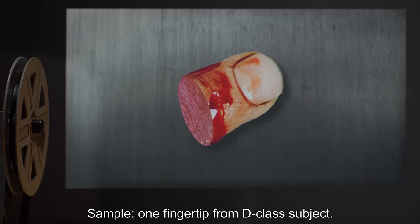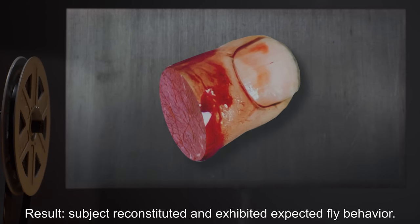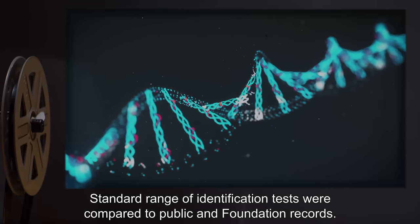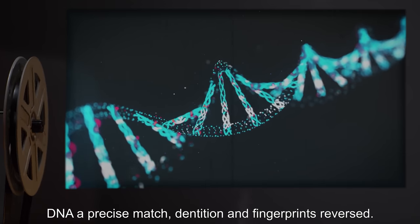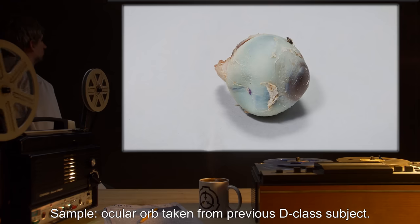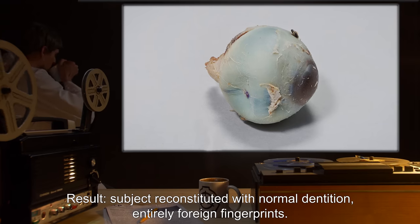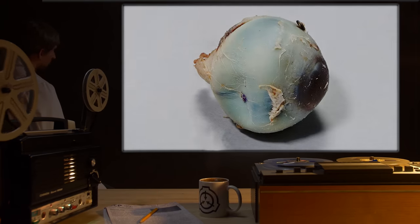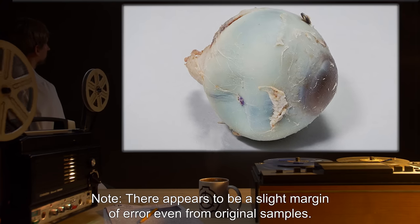Sample: One fingertip from a D-class subject. Result: Subject reconstituted and exhibited expected fly behavior. Standard range of identification tests were compared to public and Foundation records. DNA was a precise match; dentition and fingerprints reversed. Sample: Ocular orb taken from previous D-class subject. Result: Subject reconstituted with normal dentition, but entirely foreign fingerprints. Note: There appears to be a slight margin of error even from original samples.